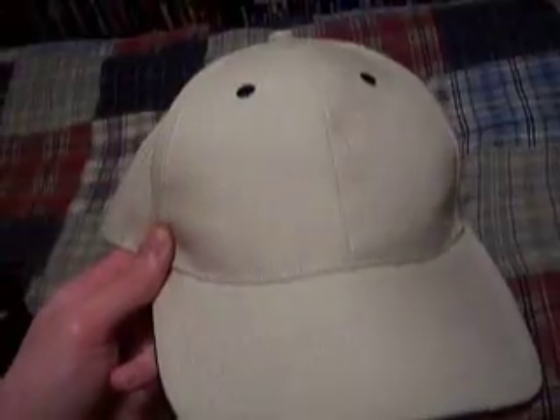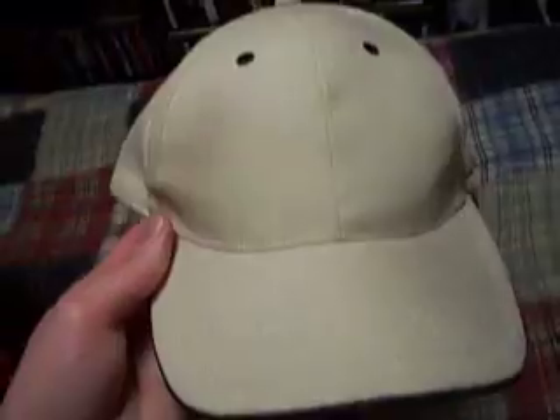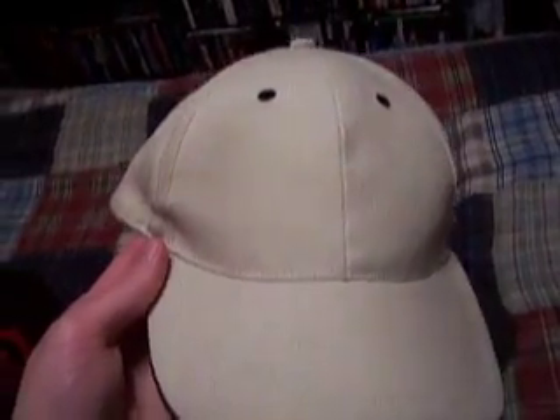Here's another hat — I don't know where I got it from, but it was $2, that's all I remember. It's pretty ugly, very plain looking. I think I've only worn it maybe one time in one of my videos. Not one of my favorite hats at all.